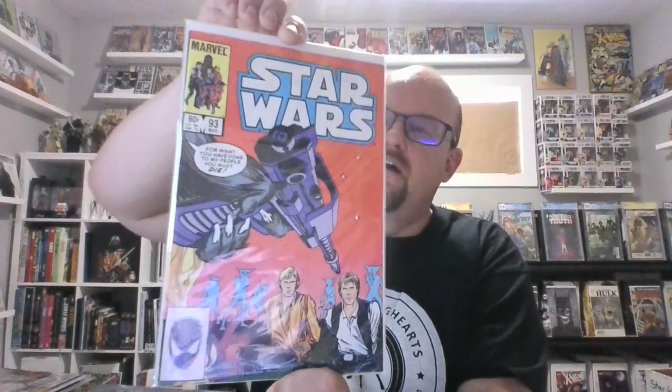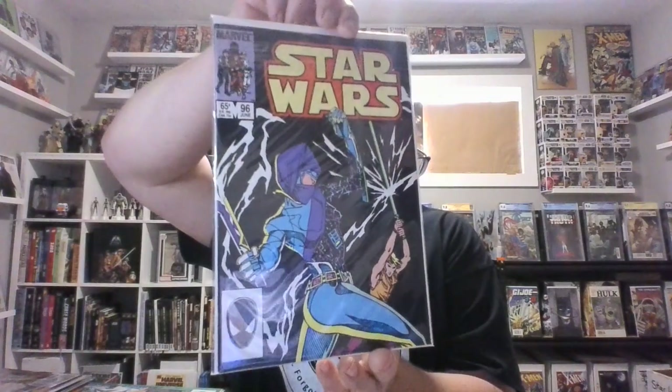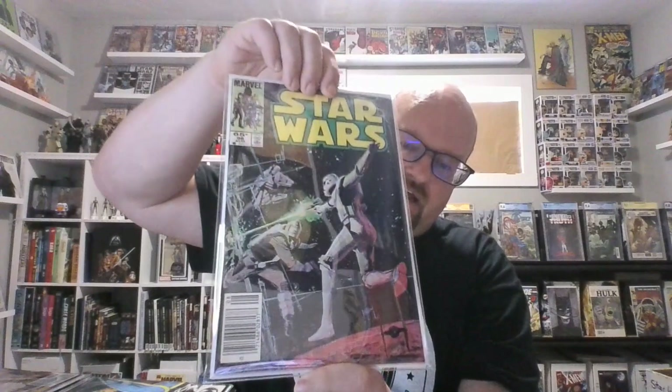Second to last chunk — I've got the annuals down there. Now, if you see these, anything over issue 100 in good condition is collectible, not because they're keys, just because they're hard to find. Issue 93 — you all know the Ewoks. Issue 94, more Sienkiewicz. Issue 95 — I think that's a key, if I'm not mistaken. Issue 96, 97, and more Sienkiewicz. Issue 99. Issue 100 again — really nice portrait cover.